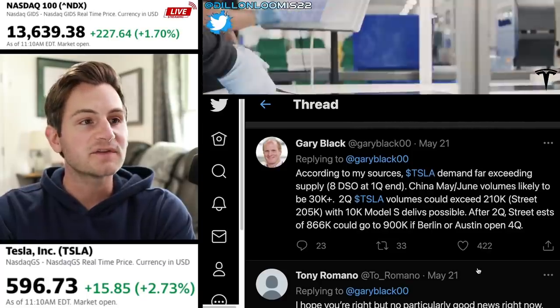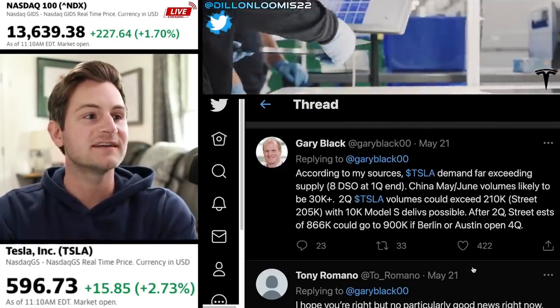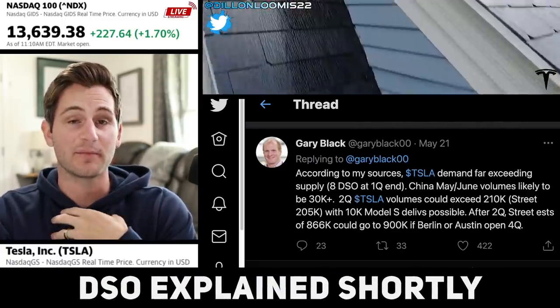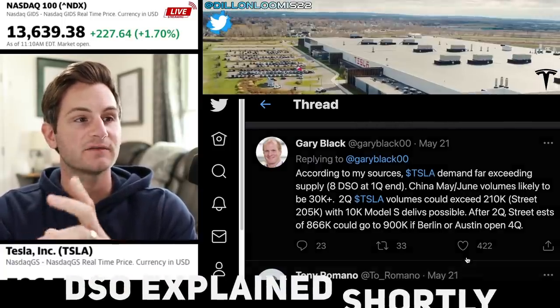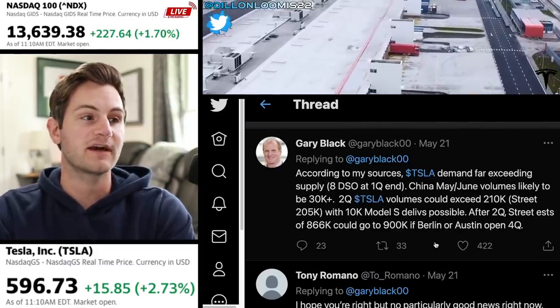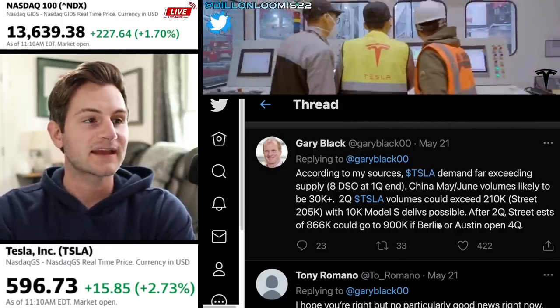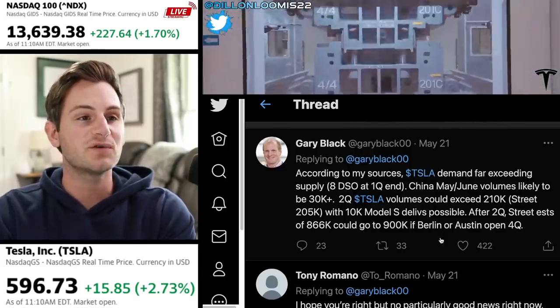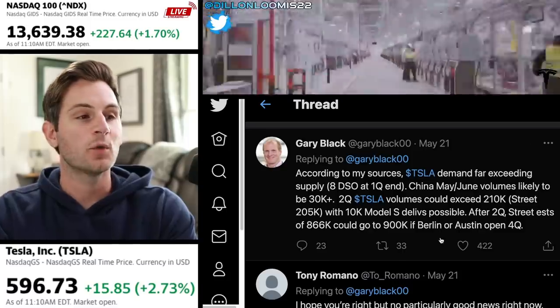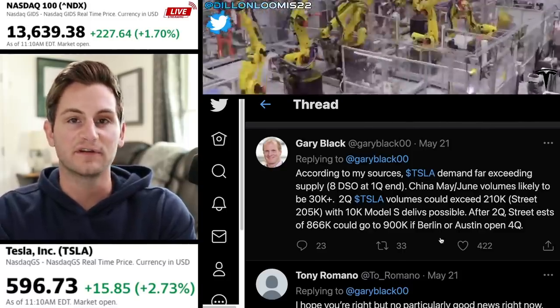He continues: according to sources, Tesla demand far exceeds supply — 8 DSO, or days sales outstanding, at the end of quarter one. China May and June volumes are likely to be over 30,000 units per month, and second quarter Tesla volumes could exceed 210,000. Right now the street consensus is 205,000, with 10,000 Model S deliveries possible.